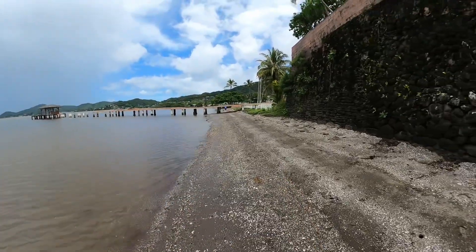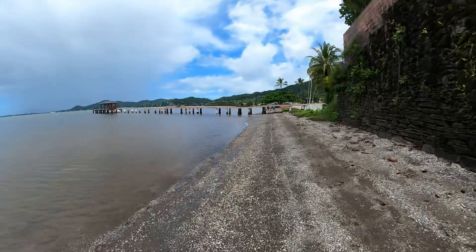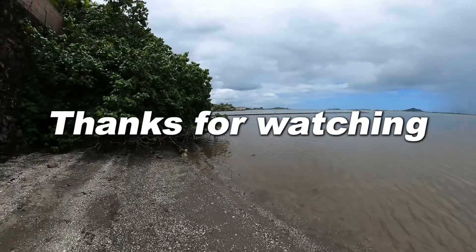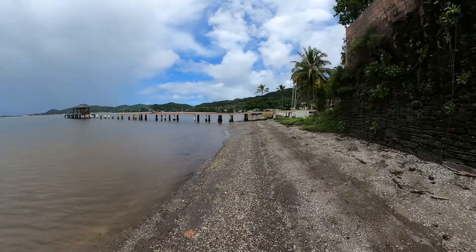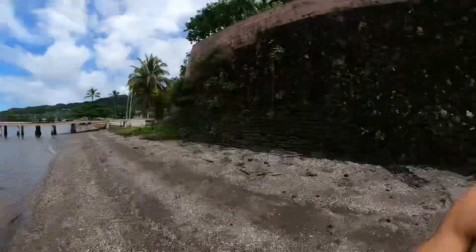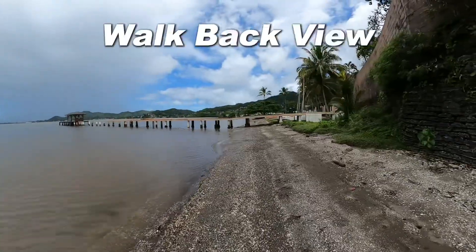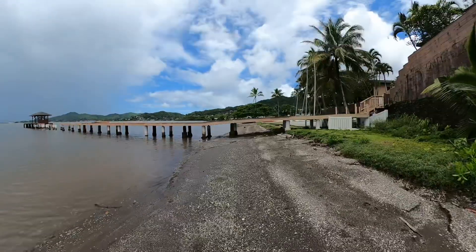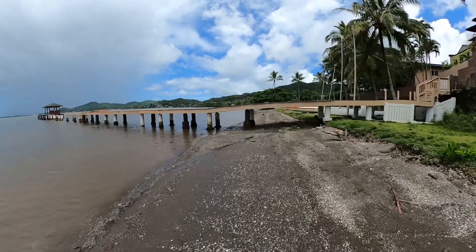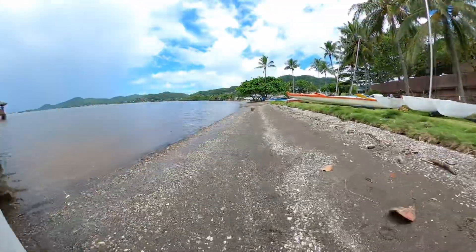And that's it guys for Kaneohe Beach Park. Wow, look at this wall. Hopefully you enjoyed this quick beach walk. Please let me know of any more beaches you want me to go to. Don't forget to like, share, comment, and subscribe — I'll see you in the next one! Time for the walk back. Thank you very much, bye!